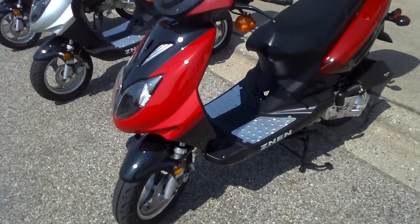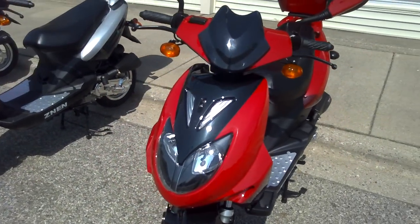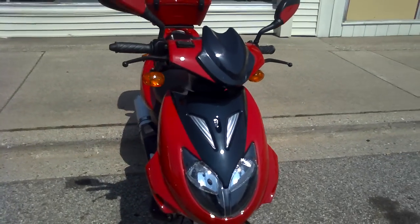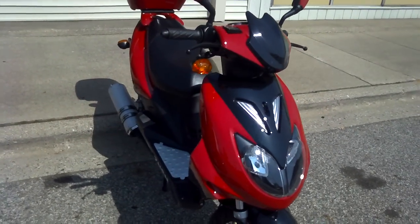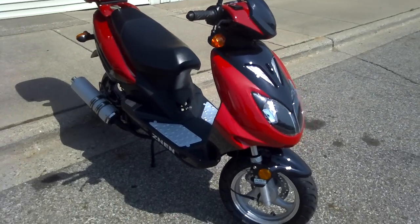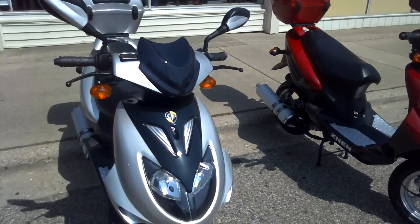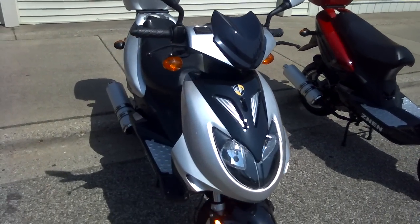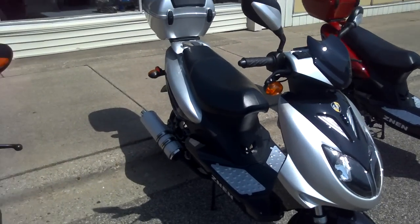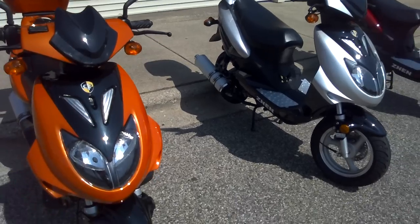It has a pearl finished paint job that changes color in the light as you walk around and view it from different directions. It has a digital clock in the dash, and disc brakes on both front and rear. It comes in three colors: red and black pearl, silver and black pearl, and orange and black pearl.